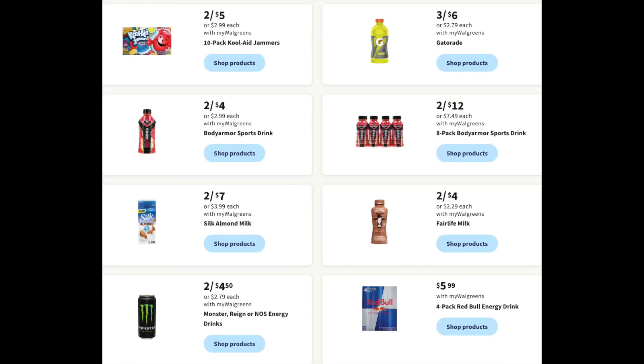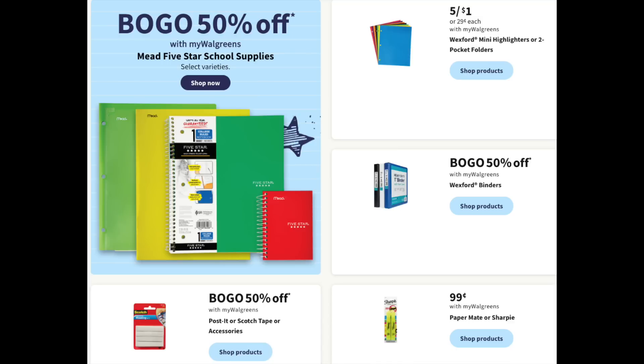With back to school about four weeks away, it might be smart to use Walgreens cash and rewards to buy pantry items you can keep for a couple of months. Also, BOGO 50% off on Mead products, five for a buck on those little folders, and 99 cents for Paper Mate or Sharpie highlighters — really good price point. Every week for back to school they have something at 49 cents or super cheap, and if you're stocking up on supplies, this is definitely the store to go to.